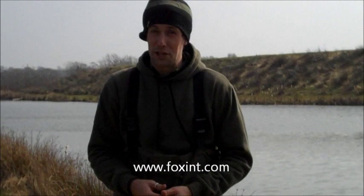When the boys at Fox International set you a challenge, they really don't mess around. The challenge they've set me for this spring is to try and catch a 30 pound carp from an open access day ticket lake. The water I've chosen is the Cracking Carp Lake here at Anglers Paradise in Devon.